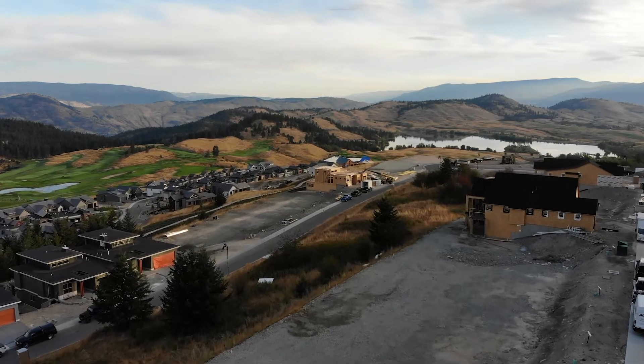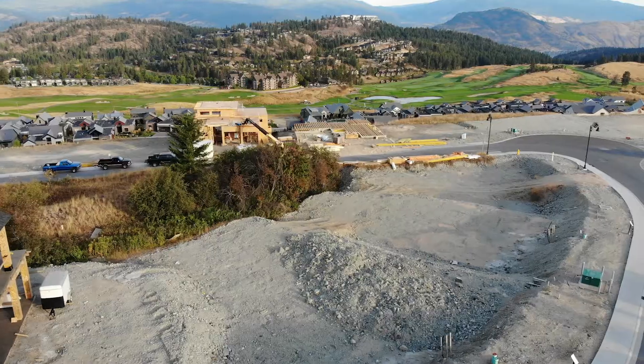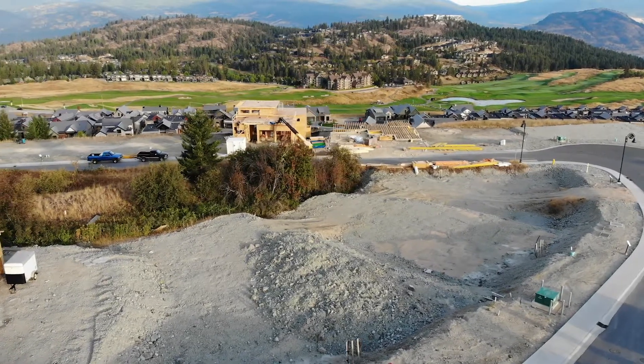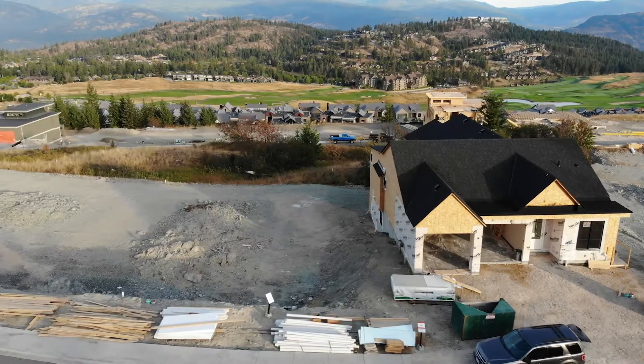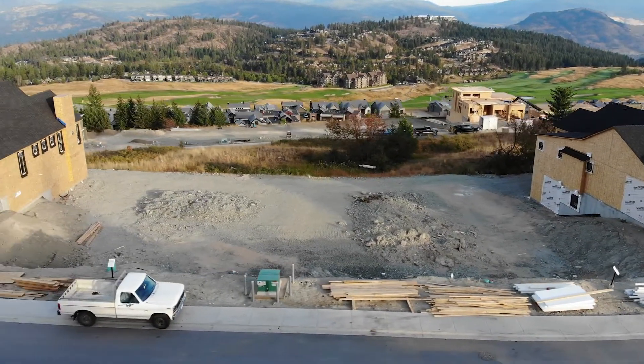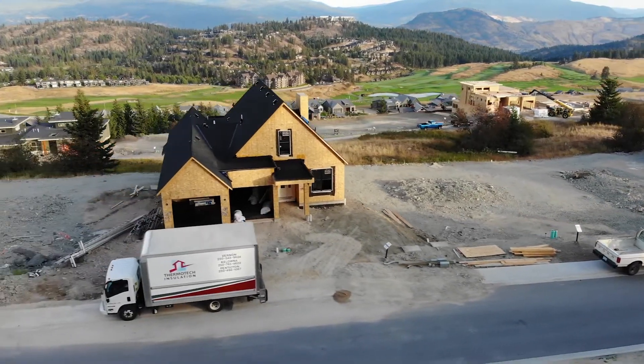Hello, my name is Claire and I'd like to tell you about the beautiful home sites that we have in our Commonage neighbourhood at Predator Ridge. They range in size with the typical frontage being between 50 and 60 feet. This means they can easily accommodate a single-family detached home with a walkout lower level. Starting price on the land is $270,000 and there's a variety of views to choose from.